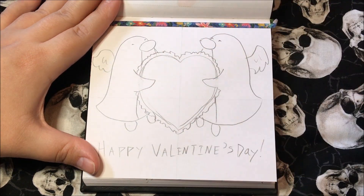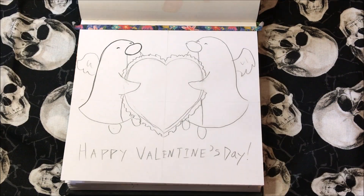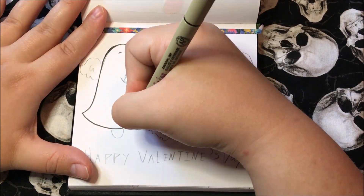For today's art, as a little bonus video, I decided to just draw two cute little penguins holding a little frilly heart.